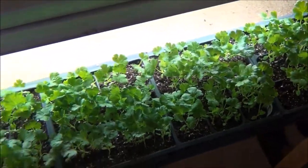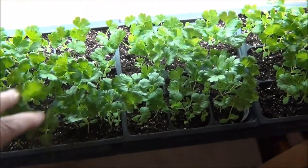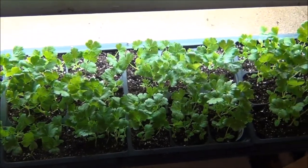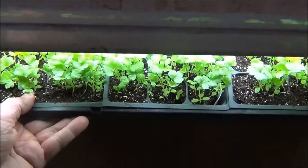Celery. Look at these guys. They're doing really, really good, aren't they? I will be taking and putting some of these in some different pots, but I'm just amazed at how good they look right now. They love staying wet, so that is one of the things you want to think about.